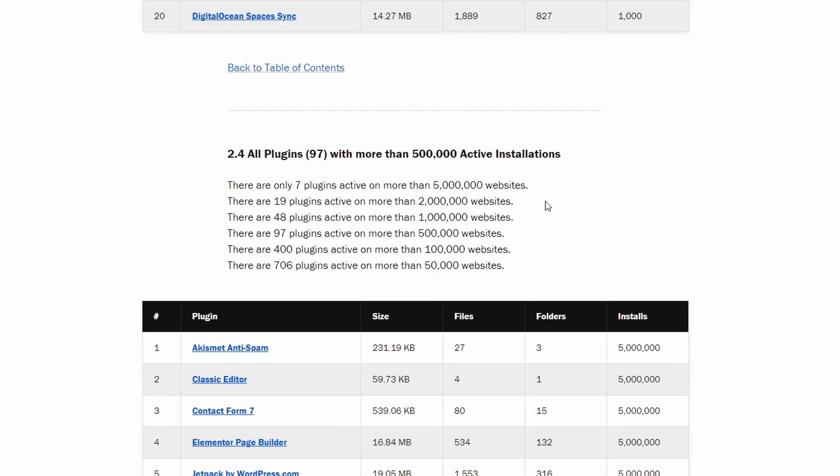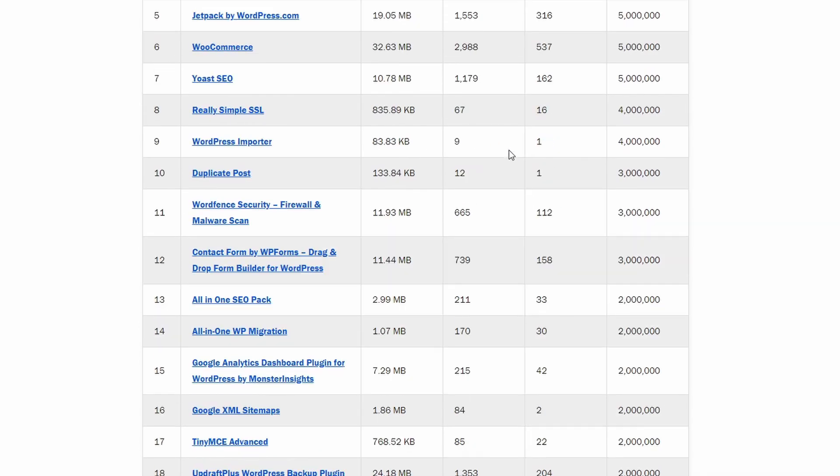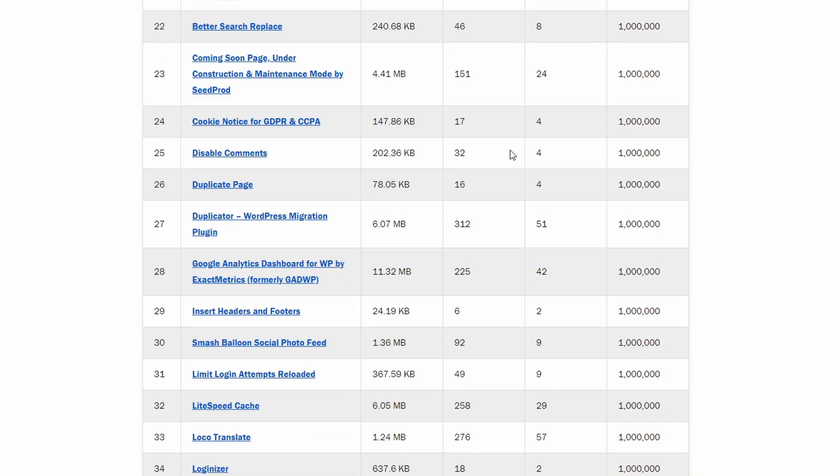Now let's look at active installations. There are 7 plugins with over 5 million websites. The next breakpoint is probably 10 million, so the difference between these plugins could be a few million. There are 400 plugins that are active on more than 100,000 websites, and 706 plugins active on more than 50,000 websites, compared to the 19 WordPress themes with the same amount.